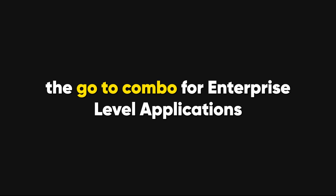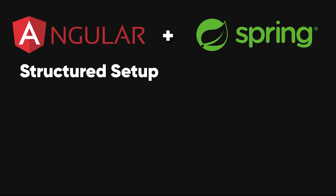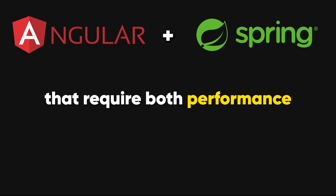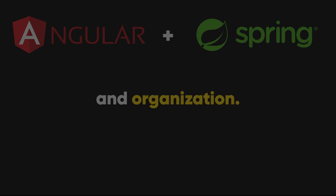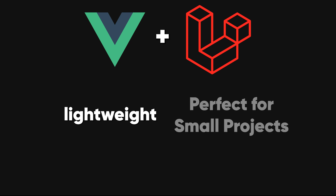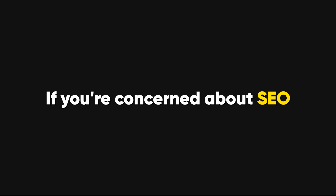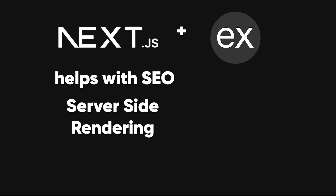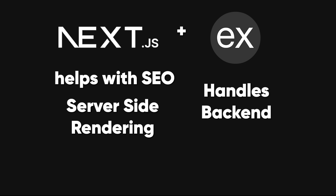Then there's Angular and Spring Boot, the go-to combo for enterprise-level applications. Angular's structured setup pairs perfectly with Spring Boot's powerful backend, making it a reliable choice for large projects that require both performance and organization. Another popular pairing is Vue.js and Laravel — Vue.js is lightweight, and Laravel's PHP framework is perfect for small to medium projects that need to be built quickly without sacrificing quality. If you're concerned about SEO and fast server-side rendering, Next.js and Express.js are a winning duo. Next.js helps with SEO by rendering pages on the server-side, while Express.js handles the backend.